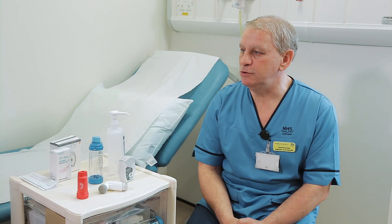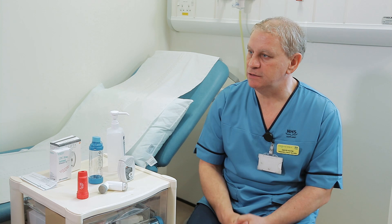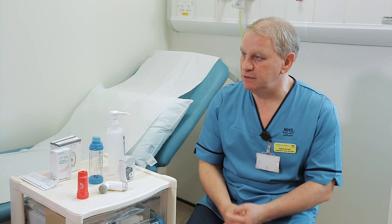Good morning Mr. Hamilton. I'm Gavin Hunter, Respiratory Specialist at the hospital. Thank you very much for coming along to help demonstrate how to use inhaler devices, and hopefully this will be able to demonstrate to patients why we use certain devices for certain conditions in certain patients.